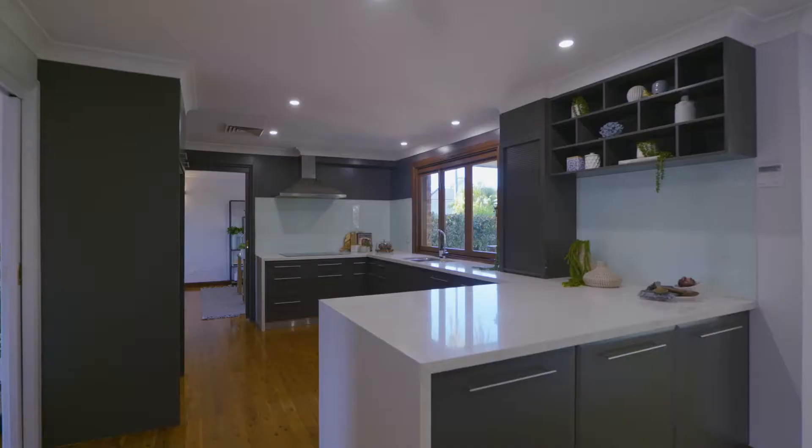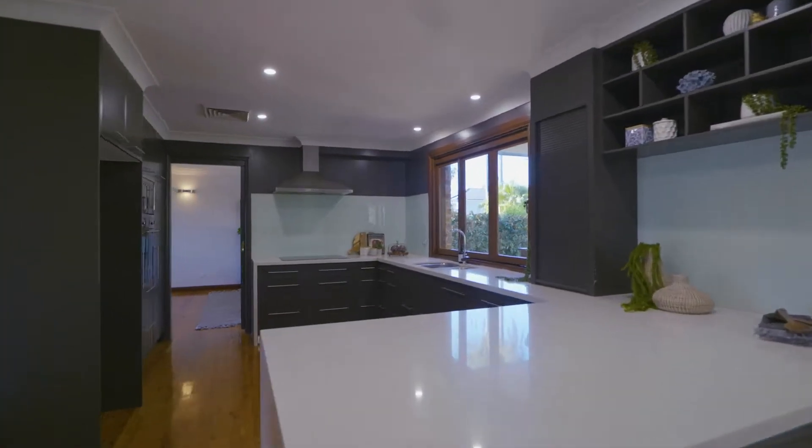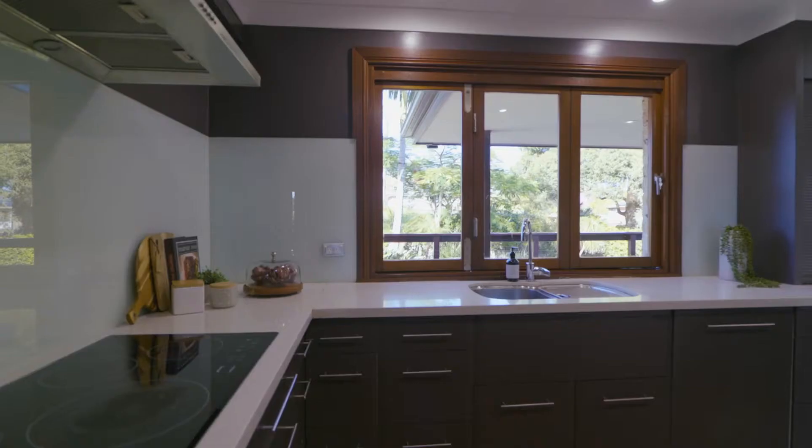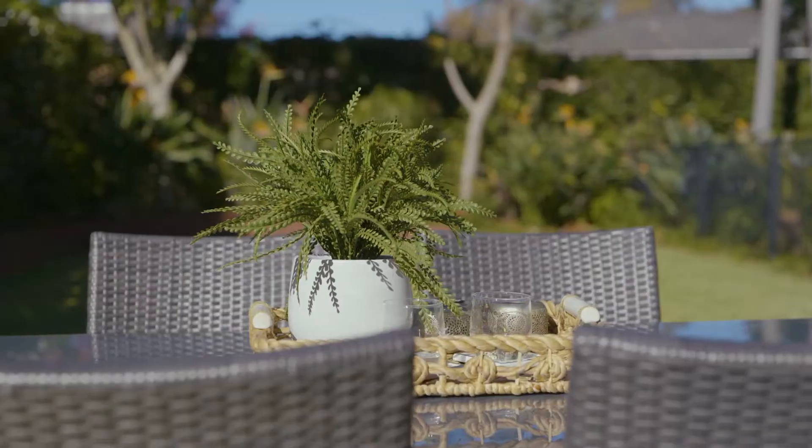They all flow seamlessly onto this designer chef's kitchen, where a large breakfast bar and servery window make for the perfect base to entertain either in or outdoors.